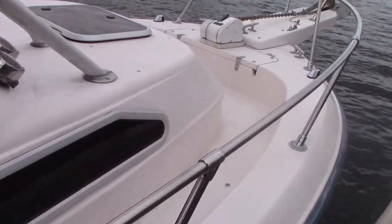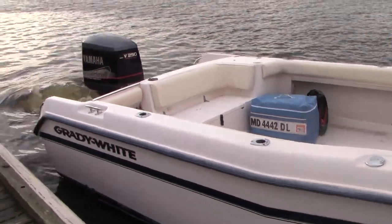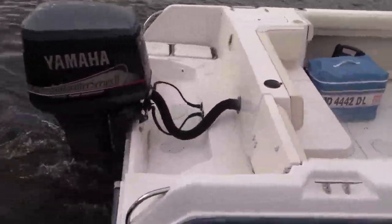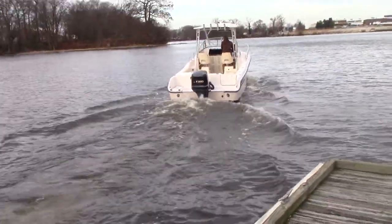Gary's going to get her up on the plane and show you how she runs. These two-stroke engines will smoke a tiny bit when they first start up, but after the oil is burned off the cylinder walls, they don't smoke.